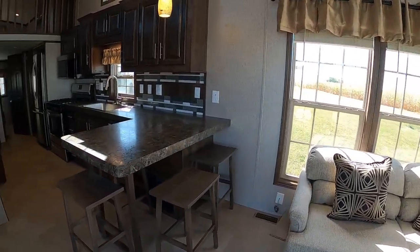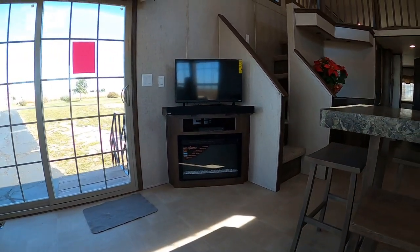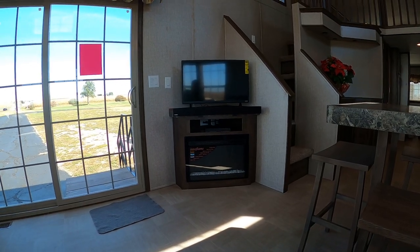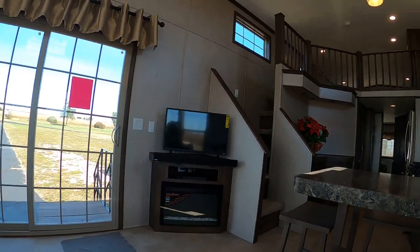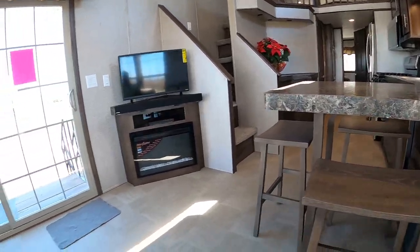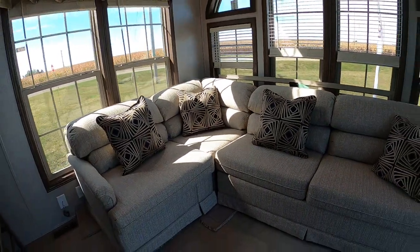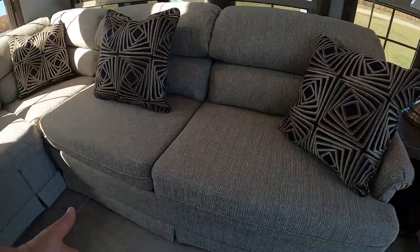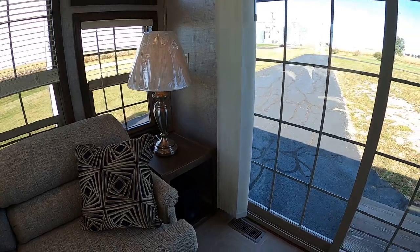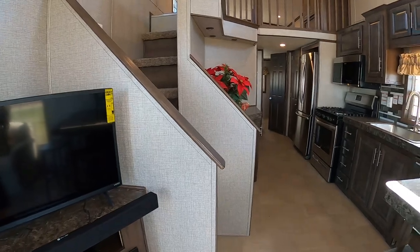Since the last time I was in it, we added a sound bar and a TV to go along with the fireplace. We also have a Blu-ray DVD player. Sectional sofa — it's a sleeper. There's definitely a sleeper on this side. You got surround sound built in with the sound bar.